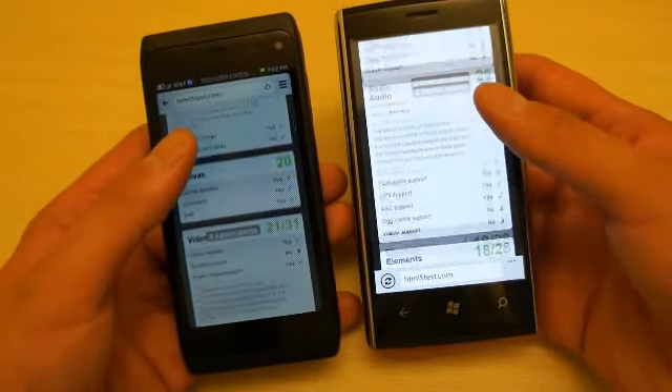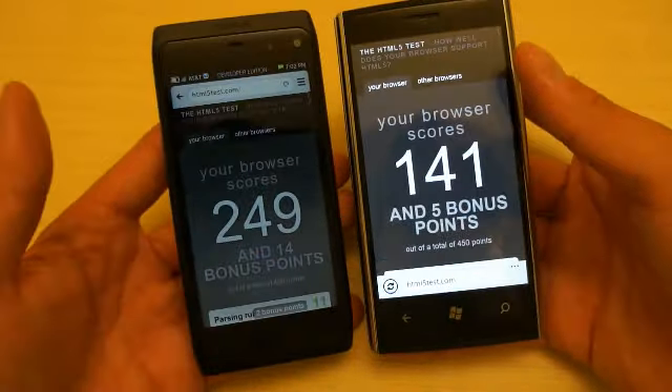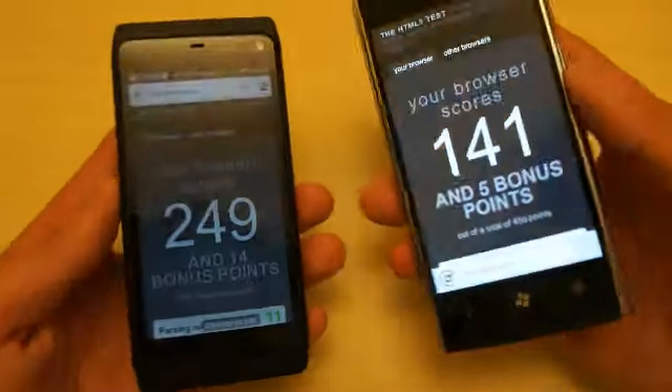Again, scrolling is smoother in Windows Phone for some reason, but it seems that MeeGo has a more powerful web browser than Windows Phone.